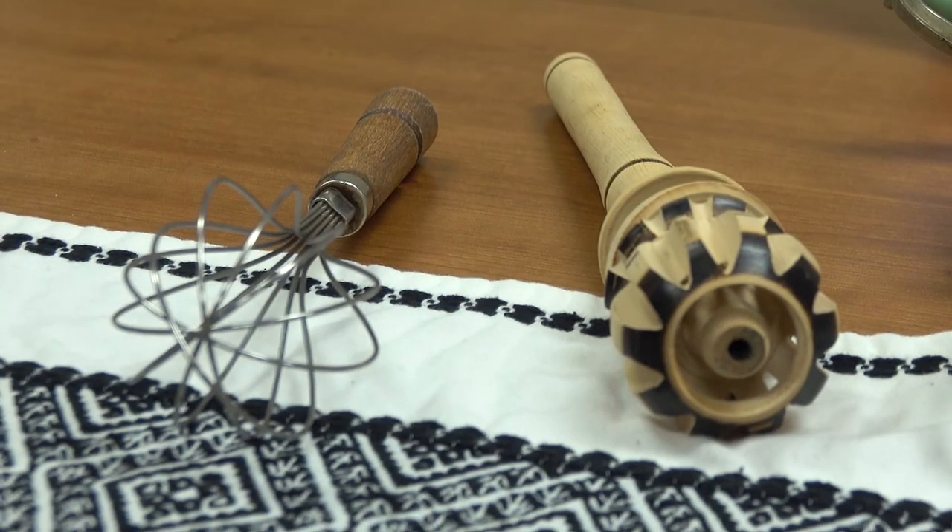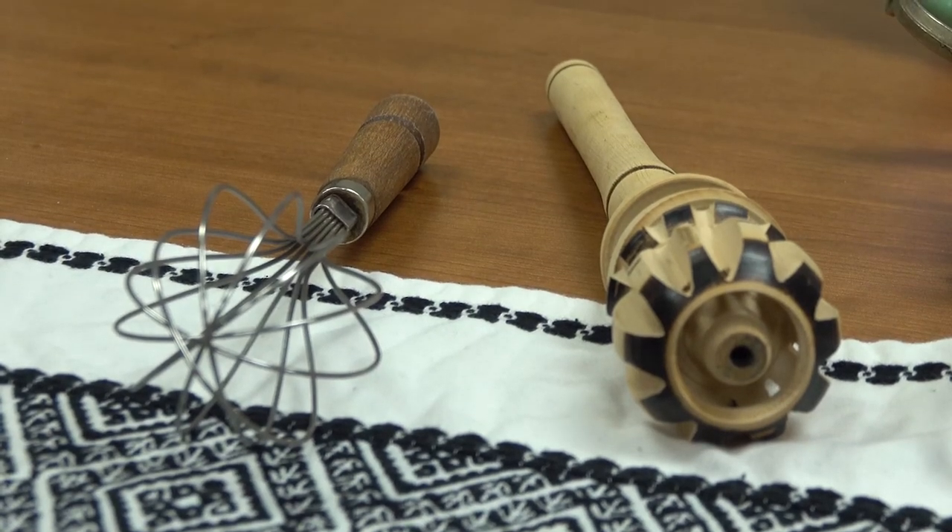But the important lesson is this: whether you use a molinea or a whisk, don't forget the froth on your hot chocolate. In both pre-Columbian and then later time periods, if you didn't have a froth on it, it was no good.